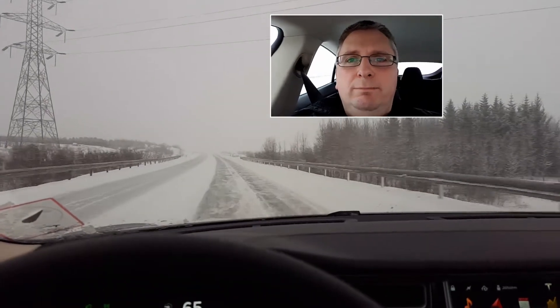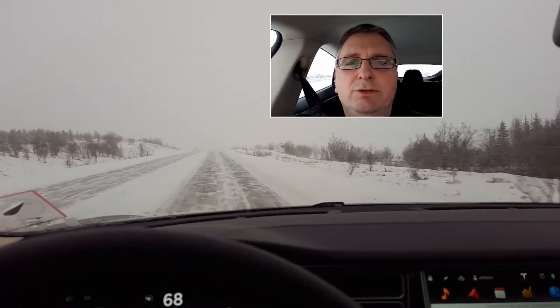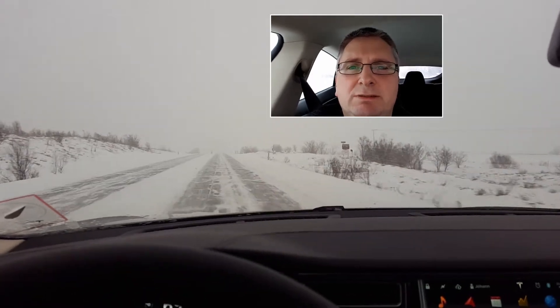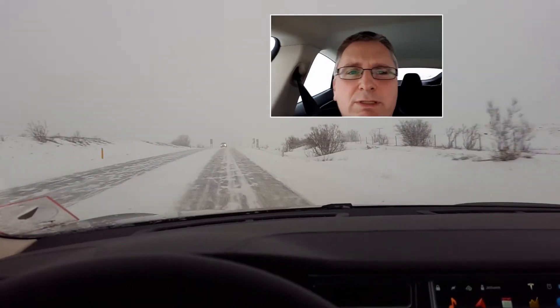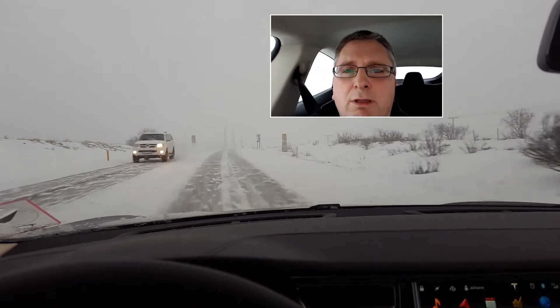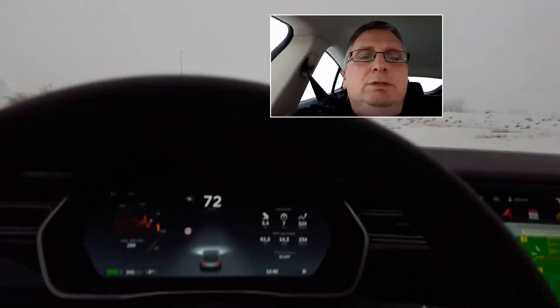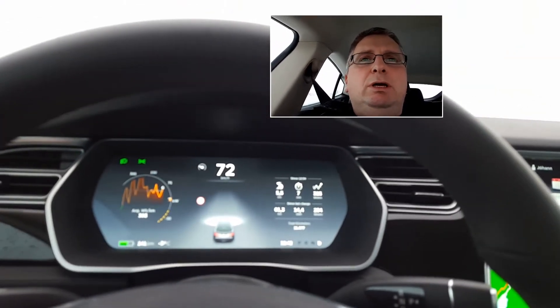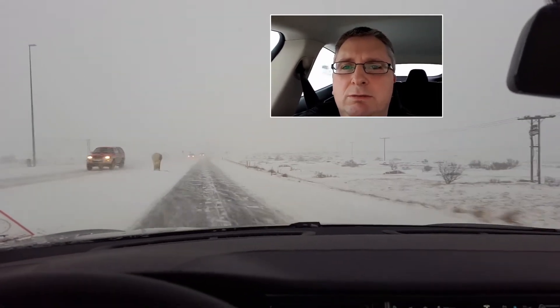Hi guys, this video is to show you how important it is to have the limiter function like the Mercedes-Benz has. This is quite typical weather for Iceland in winter. Although I can still put cruise control on, I don't want to because these aren't good conditions for cruise control, but this would be excellent for the limiter because that way I can put the limiter on and not worry about going too fast.